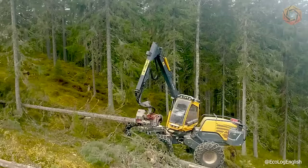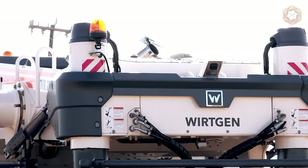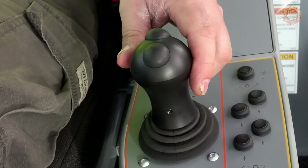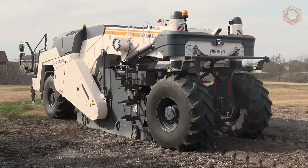The WR is equipped with a powerful milling and mixing rotor as well as a state-of-the-art injection system. Using the milling and mixing rotor, the cold recycler mills the asphalt pavement perfectly in one pass, crushes it, adds binders and water through precise dosage, and then thoroughly mixes the resulting mixture. This machine definitely offers the right solution for all soil stabilization and cold recycling tasks.